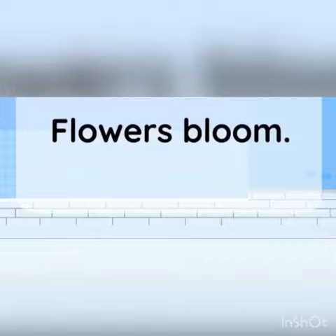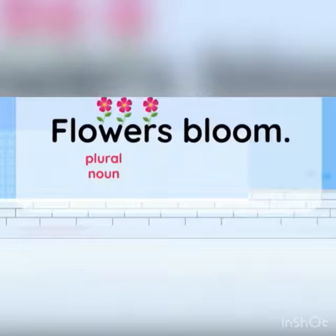Now, look at this sentence here. Flowers bloom. Flowers is a plural noun — it means more than one flower. That's why we don't add S to the verb here. Look at the verb bloom: we don't add S at the end of this verb, because flowers is a plural noun.